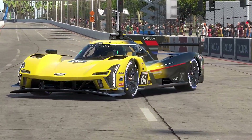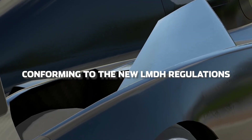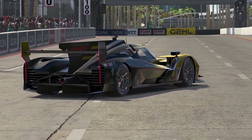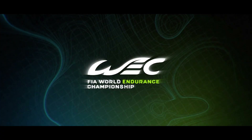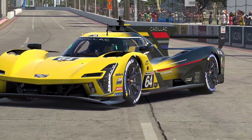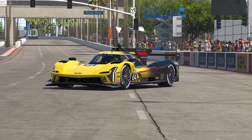The Cadillac V-Series R is General Motors' latest top-level prototype designed for the global sports car stage. Conforming to the new LMDH regulations introduced for 2023, this car marks Cadillac's ambitious entry into the prototype racing classes for both the IMSA WeatherTech Sports Car Championship and WEC. Recently released on iRacing, today I'll be sharing my thoughts on the Cadillac V-Series R in this new video series where I talk about the cars themselves.